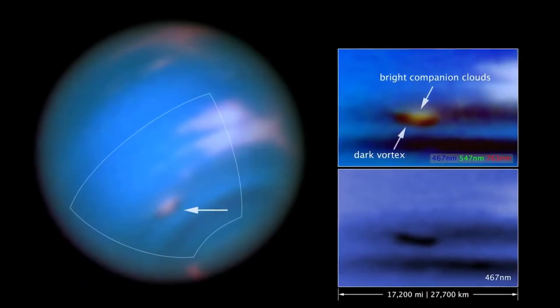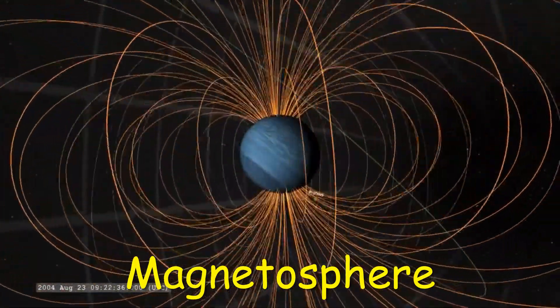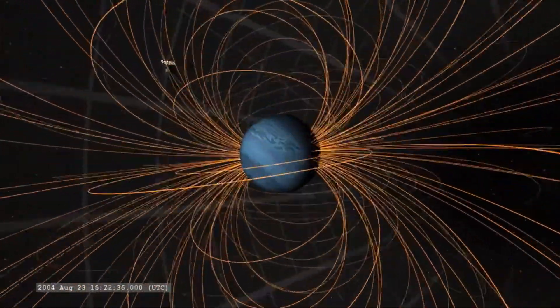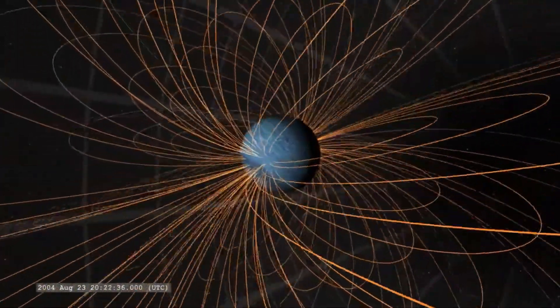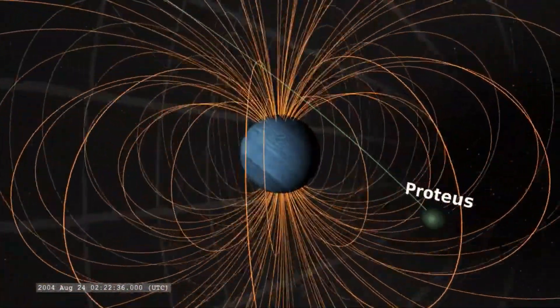The main axis of Neptune's magnetic field is tipped over by about 47 degrees compared with the planet's rotation axis. Like Uranus, whose magnetic axis is tilted about 60 degrees from the axis of rotation, Neptune's magnetosphere undergoes wild variations during each rotation because of this misalignment. The magnetic field of Neptune is about 27 times more powerful than that of Earth.